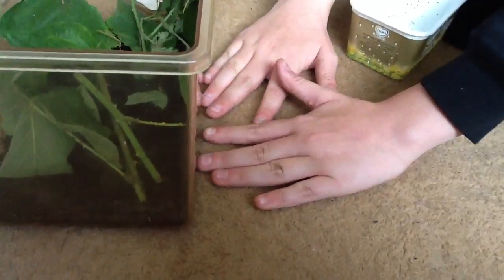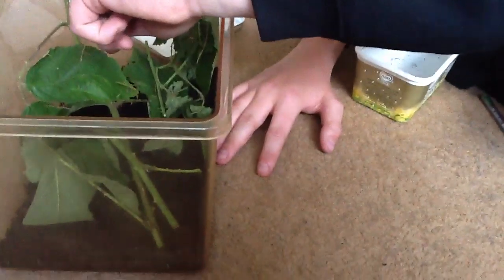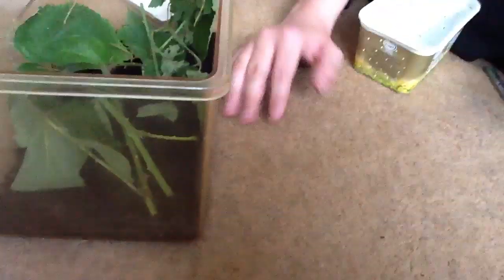There's a baby on the floor here. There it is — if you can see that. It's kind of a girl, kind of a boy, because they're asexual.